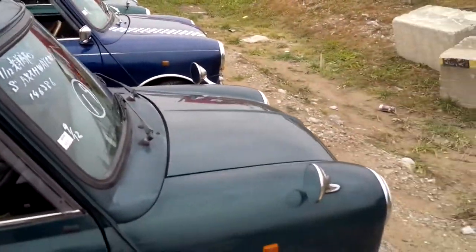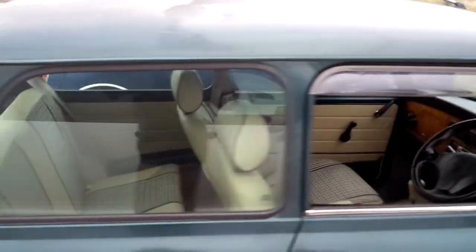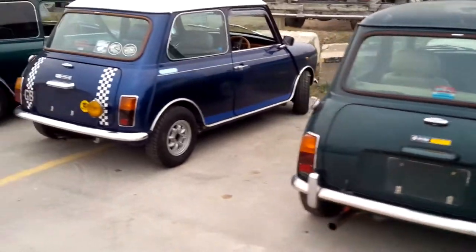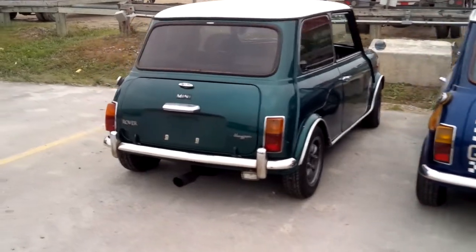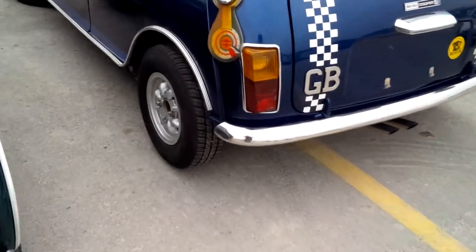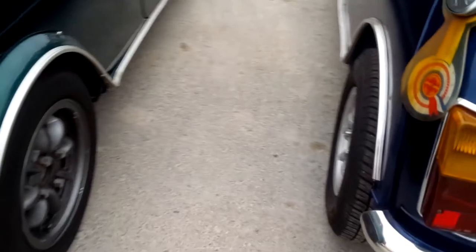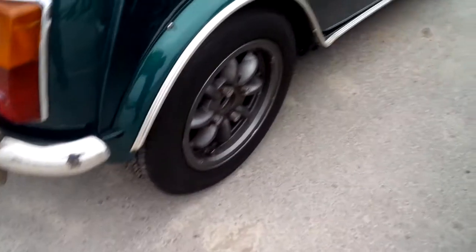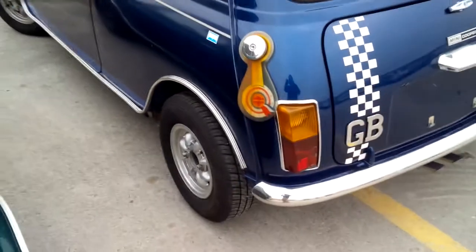Nice fender mirrors on two of them. I'll point out this blue one has 10-inch wheels — these are aftermarket — and this has 12-inch wheels. Not a whole lot bigger, but the 10-inch wheels actually make them kind of valuable.